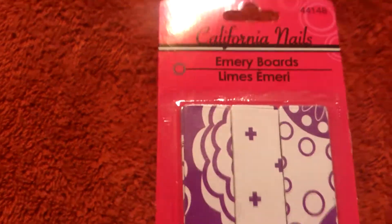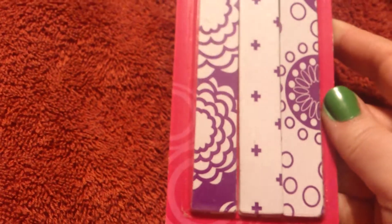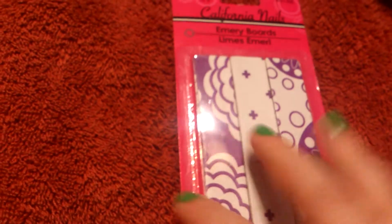I have another nail thing in here — here it is. I bought this for my mom as well. I just thought they were cute little emery boards in purple. Her favorite color is red but they had nothing in red — I'm pretty sure she likes purple too, so I bought her some cute little patterned emery boards.